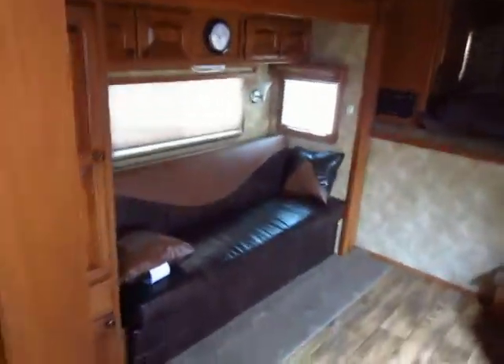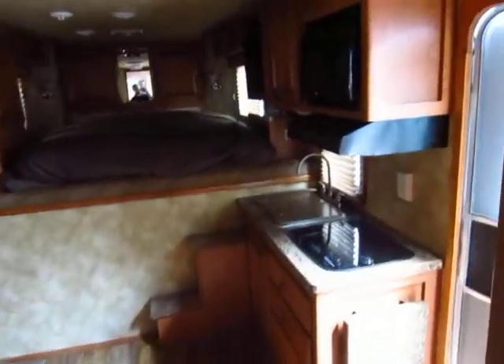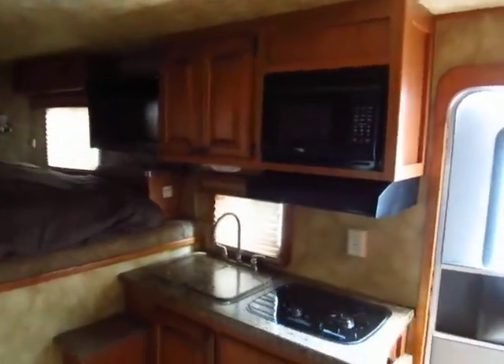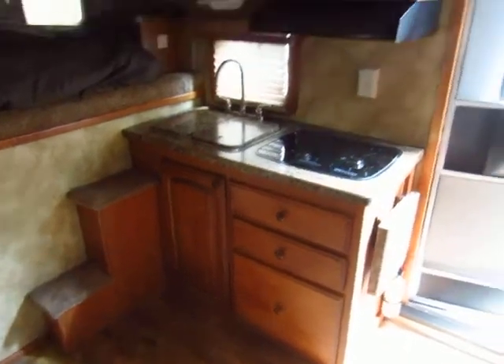Tons of space in this one with that big slide — you can see all the open floor space here. The camera really doesn't even do well to capture that. Full kitchen complement for a living quarter trailer, and this has a full 6 cubic foot RV refrigerator and freezer — full double door fridge and freezer.